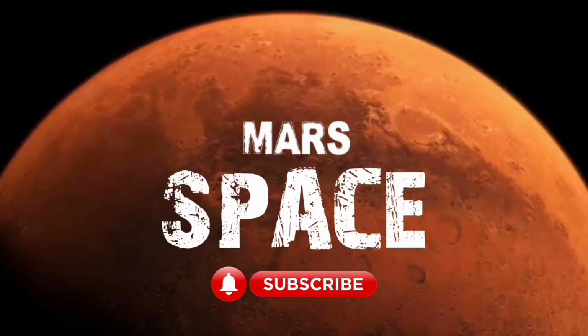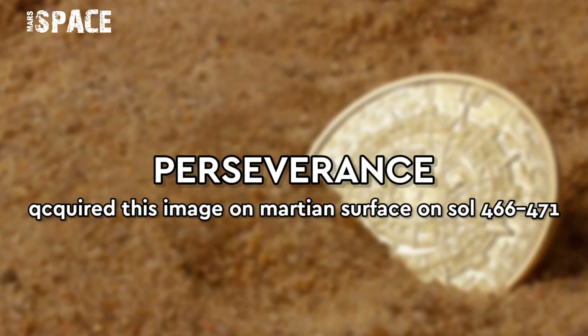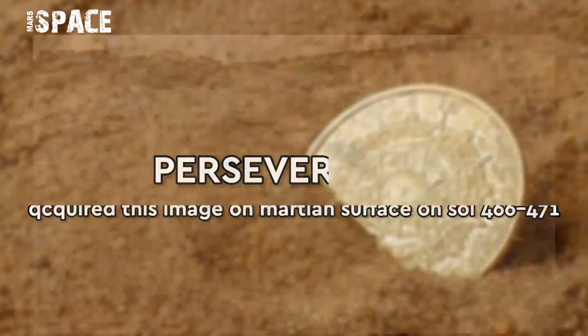Hello my dear friends, welcome back to our YouTube channel Mars Space. If you are new, hit the subscribe button with thumbs up and please watch till the end.